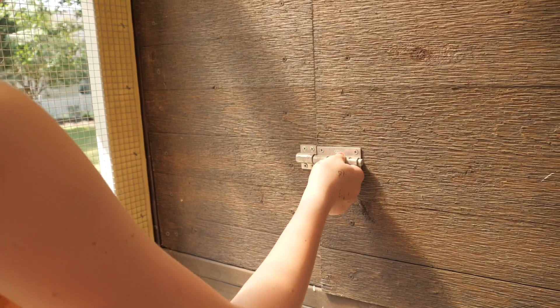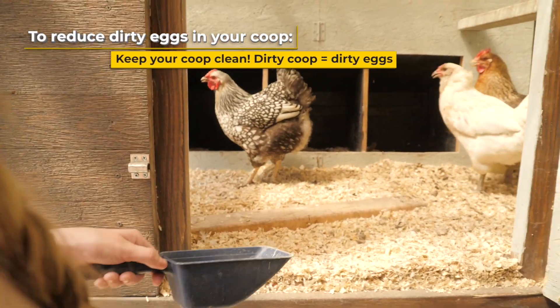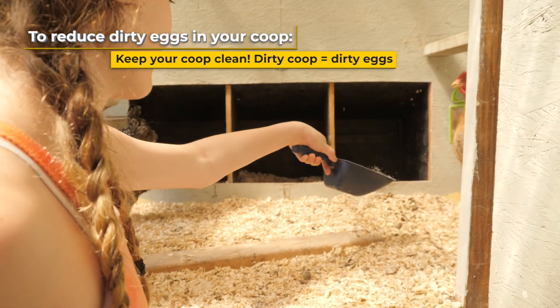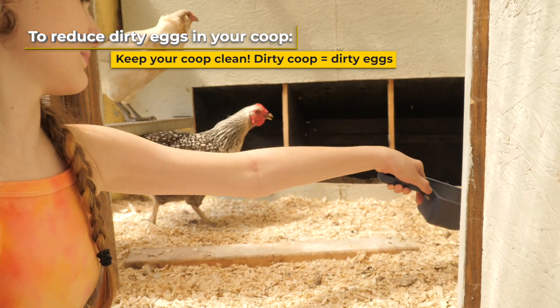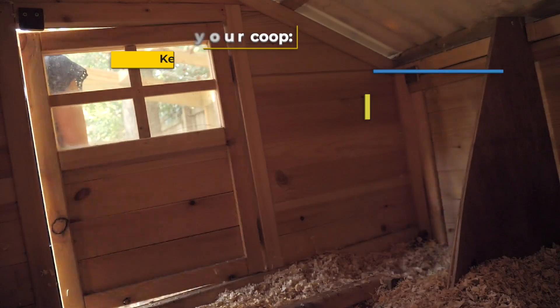To reduce dirty eggs in your coop, there are a couple of things that you can do. The first tip is a little bit obvious: keep your coop clean. A dirty coop will lead to dirty eggs. Cleaning the coop out regularly will reduce the amount of poop that builds up, which can contaminate your eggs.